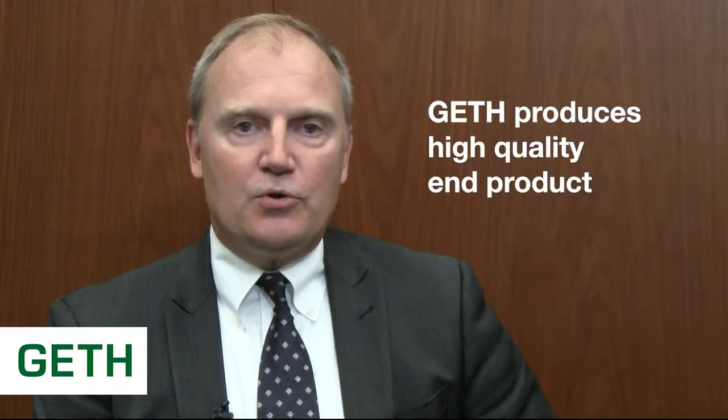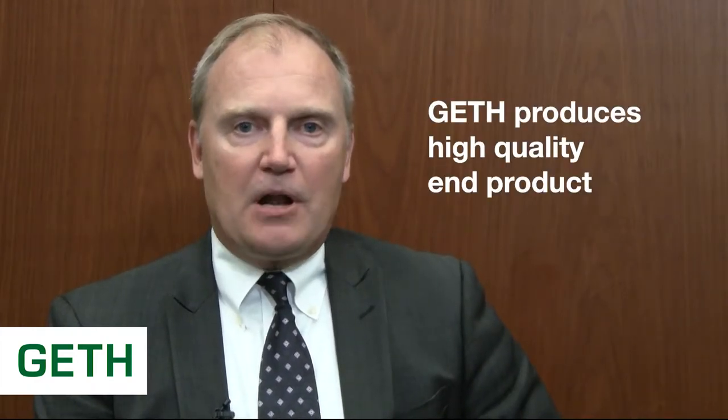Getting right to the point, the main differentiator for Geth is the fact that we produce a high-quality end product. I'll talk a little bit about that so you have an idea of why we produce a higher-quality end product.